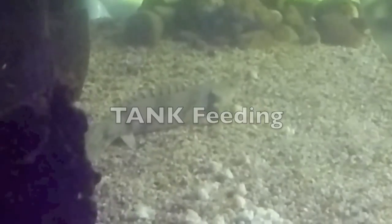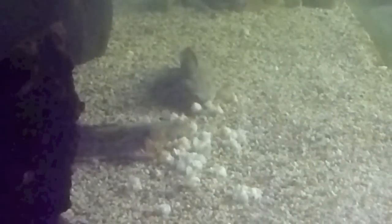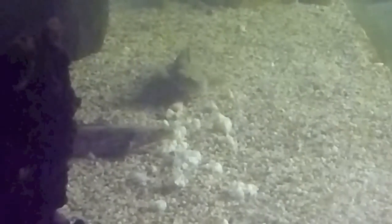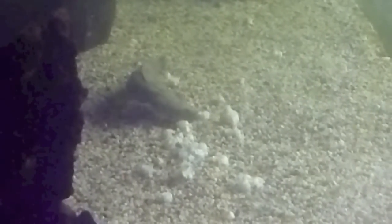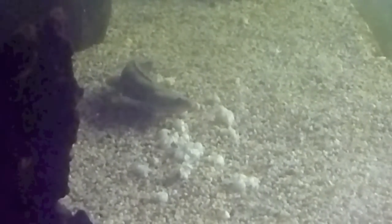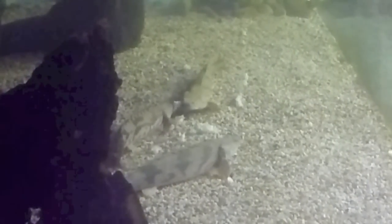This is a little tank feeding update since the new filtration system. It's a little bit blurry because I actually zoomed in all the way — I was far away, because these fish are really skittish, so I had to film it from the window behind the tank. As you can see, the water's crystal clear, and these guys are really chowing down like I've never seen them before. I don't know what it is — the bacteria in the gravel, the extra filtration — but it's worked wonders. Really happy with it so far.